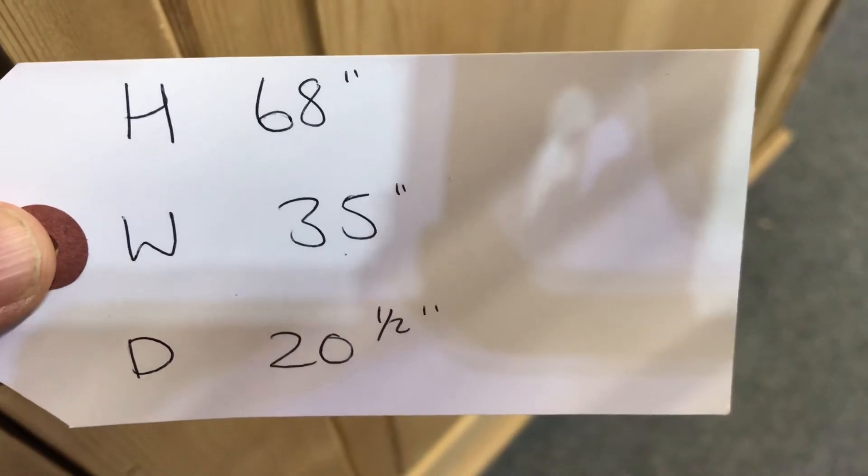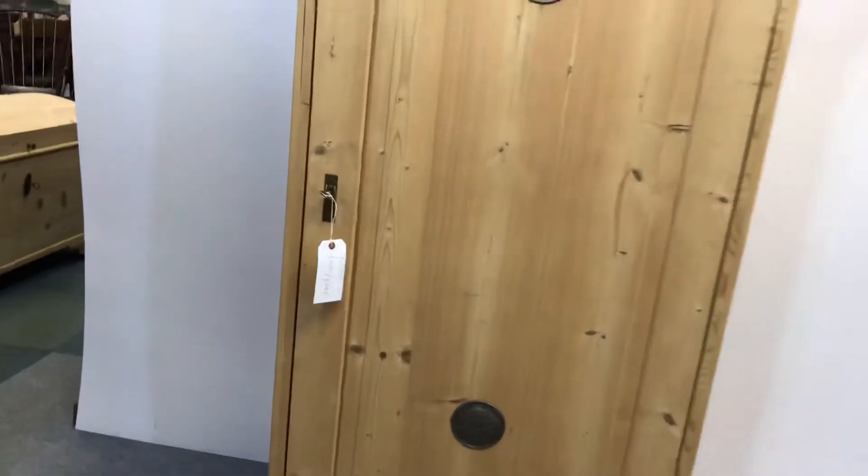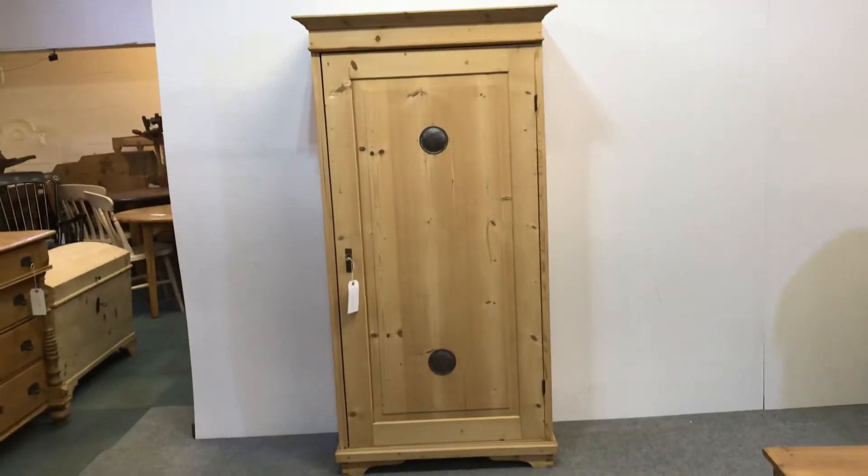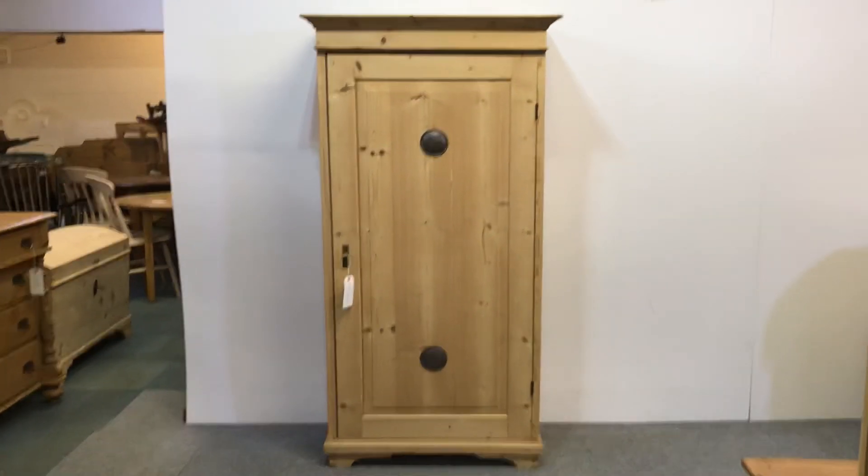The width at the widest point is 35 inches, the depth at the deepest point is 20.5 inches, and this doesn't dismantle, so if it's going upstairs then just be careful to measure your access carefully.